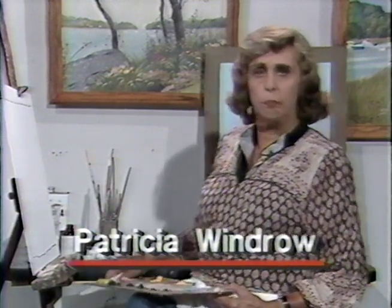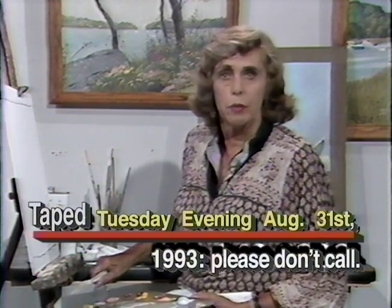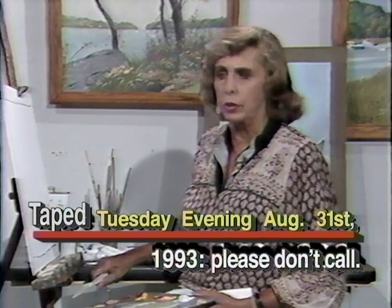Good evening, everybody. This is Pat Windrow speaking at the Cable Easel, once again, with a live show devoted to painting and drawing from life. Telephones are open. The number is 348-6800. If you'd like to call, we can talk. If you're wondering what I'm doing, or if you'd like to ask questions about how to do what I'm doing, don't hesitate to call.